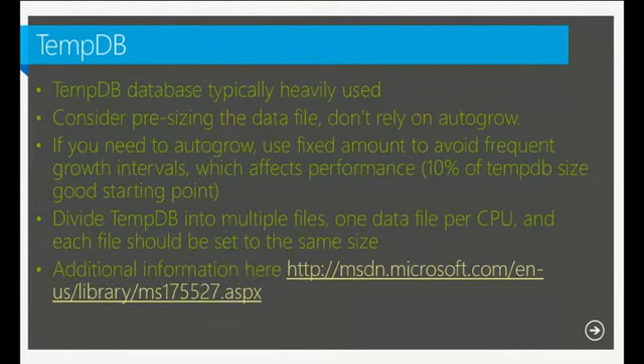We recommend setting a fixed, appropriate auto grow amount to minimize auto grow events over time. One important recommendation often overlooked: divide TempDB into multiple database files — one data file per CPU, up to eight CPUs. Planning for TempDB is very important. Many people set up SQL, put the database on, and think it's done — but TempDB will be written to by every System Center product, so size it properly.